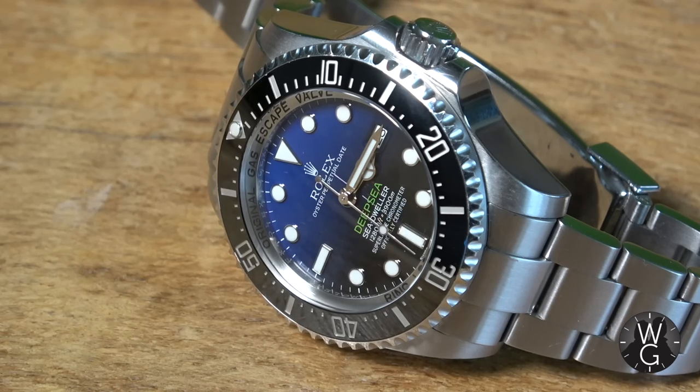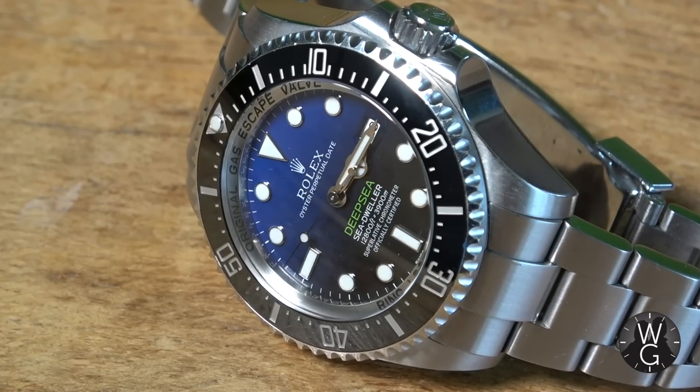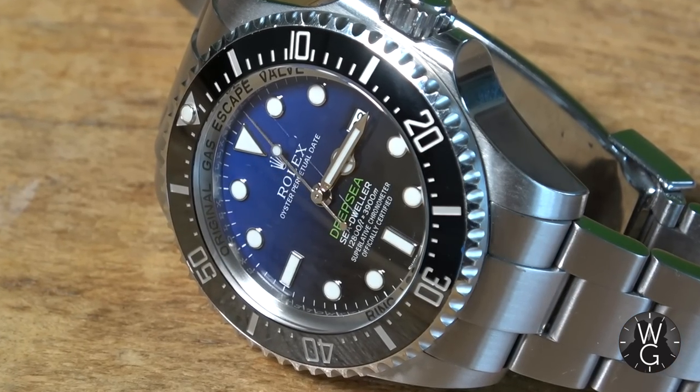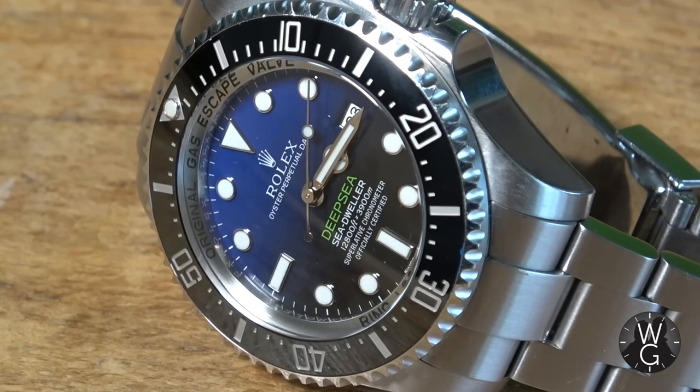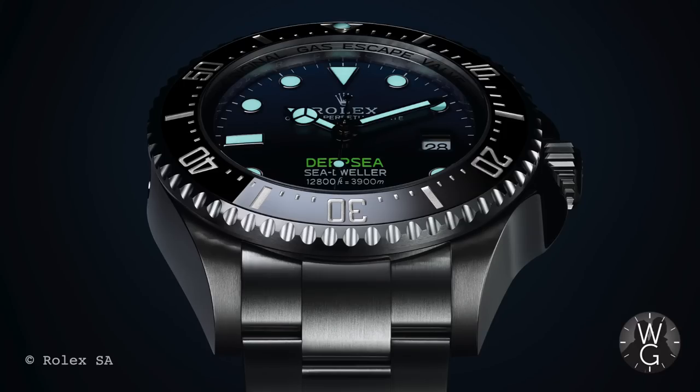Check out this Cerachrome bezel with its platinum-coated numerals that make it easy to read underwater, and it's virtually scratch-proof. The bezel also has knurled edges to make it easier to rotate whilst wearing gloves. And if you're worried about being able to read the dial in the blackness of the ocean, don't be — because you've got super cool Chromalight hour markers and hands. Just look how nice that is.